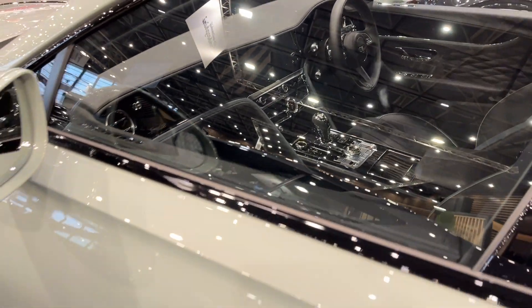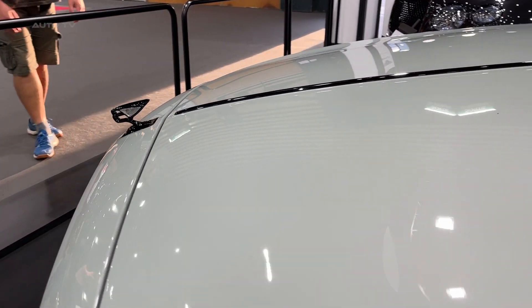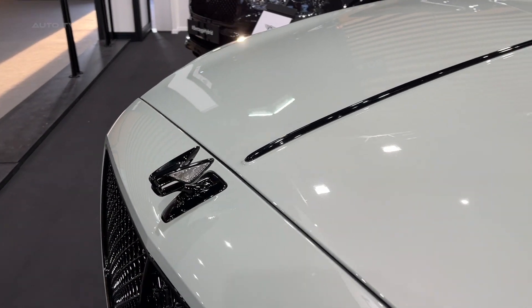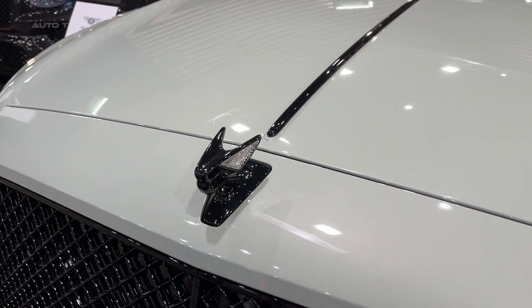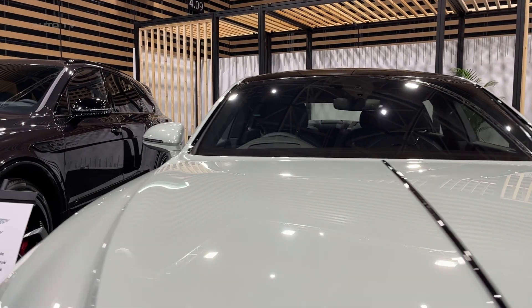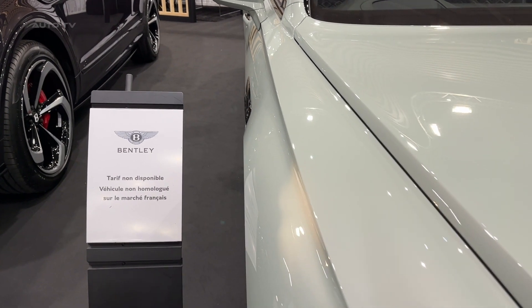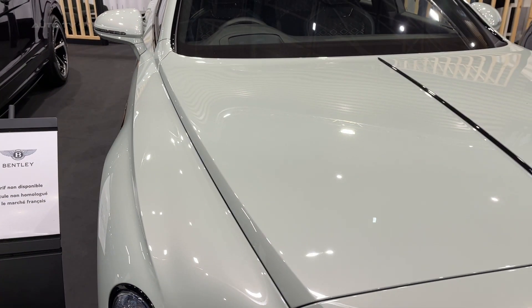Further personalization comes from Bentley's Mulliner division, which offers additional interior color splits and trim choices. With the exceptional 2024 Flying Spur Edition 12, Bentley has created its most advanced luxury sedan yet — blending peerless comfort, scintillating performance, and virtually limitless customization with trademark British elegance, representing the pinnacle of exclusive grand touring.